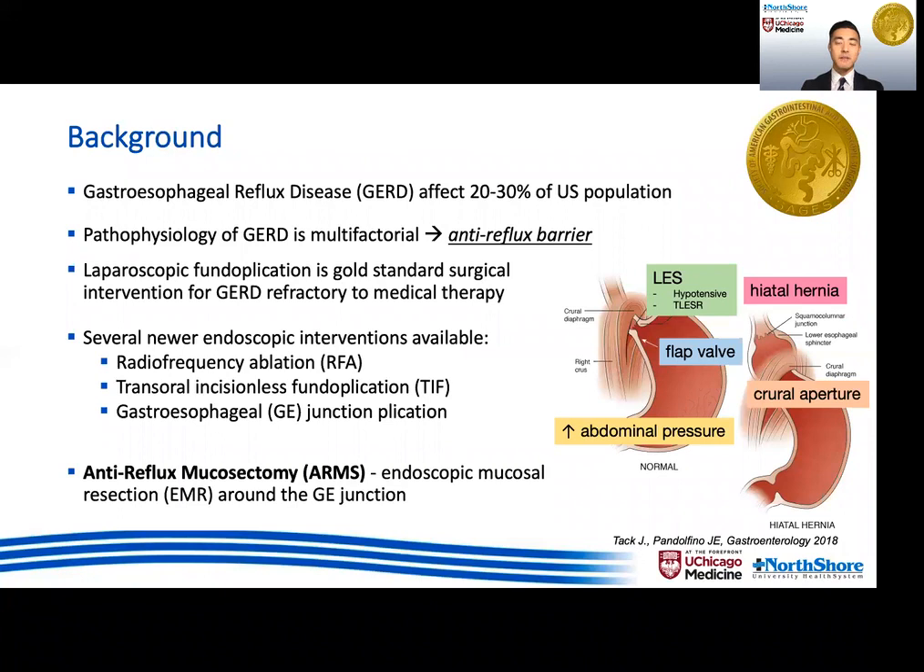I will be talking about a new endoscopic anti-reflux intervention called the anti-reflux mucosectomy, or ARMS, which is an endoscopic mucosal resection around the G-junction, also aimed at helping to recreate part of the anti-reflux barrier.